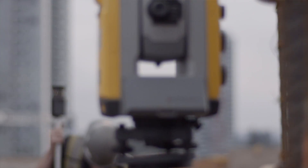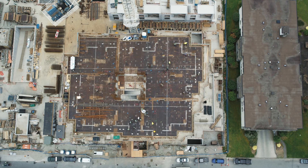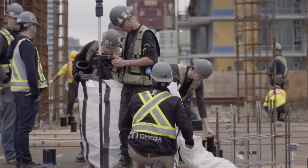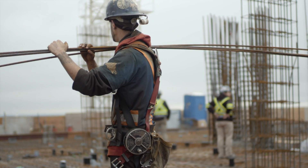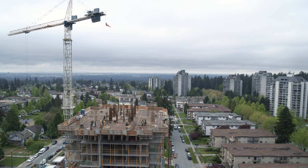One great success for us specifically using the Trimble Total Station was a large mechanical room at the University of British Columbia. Before anything was in the room, we went and laid down all the equipment and built the room in a matter of weeks, where traditionally with trade stacking that project would have taken months.